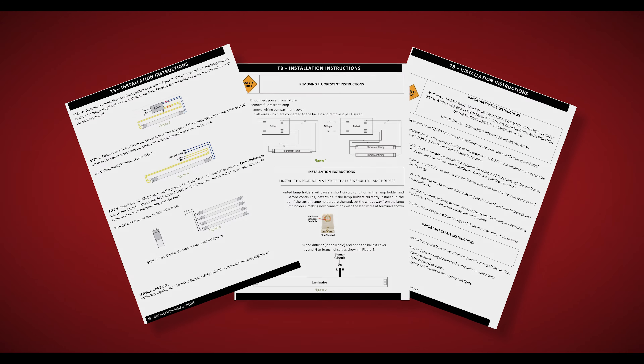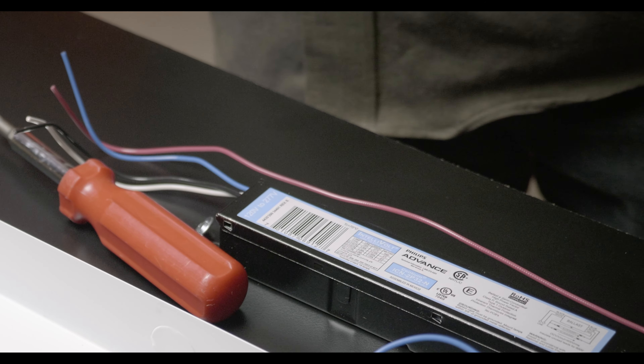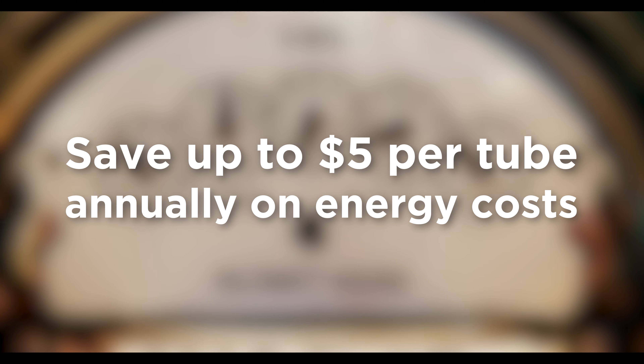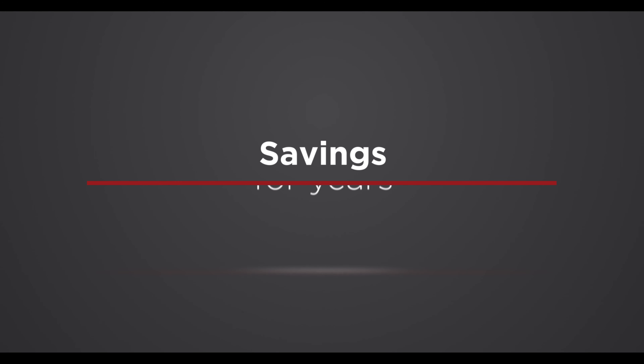With easy-to-follow wiring diagrams, these LED tubes remove a potential failure point from the fixture, reducing maintenance costs. By using 17 less watts per LED tube, the average customer can save up to $5 per tube annually on energy costs, which means these pay for themselves in less than one year and continue to provide savings for years to come.